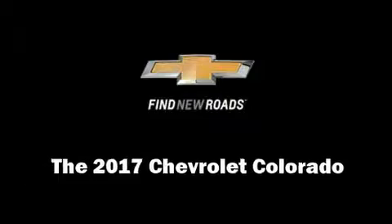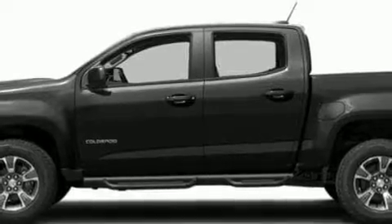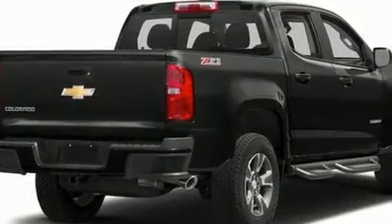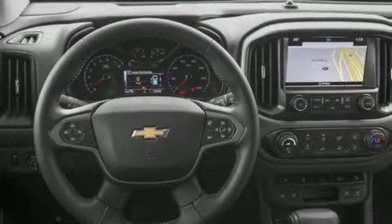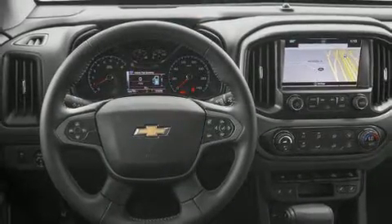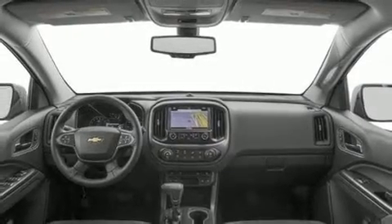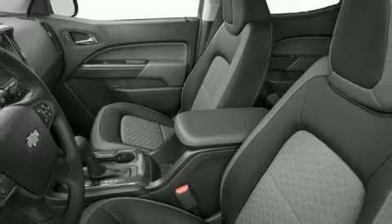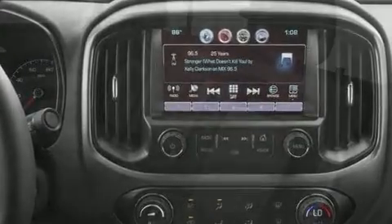Treat yourself to a test drive in the 2017 Chevrolet Colorado. This four-door, five-passenger truck offers the latest in technological innovation and style. It features an automatic transmission, four-wheel drive, and a refined six-cylinder engine. Chevrolet prioritized comfort and style by including power front seats, a rear step bumper, skid plates, and one-touch window functionality.